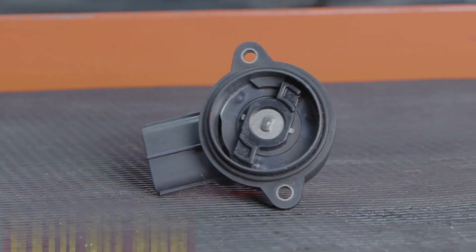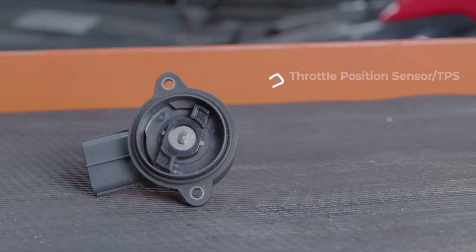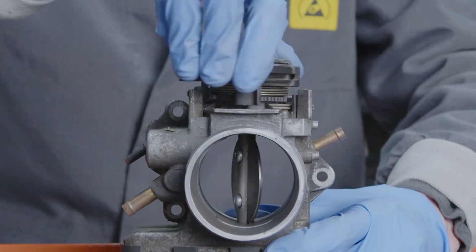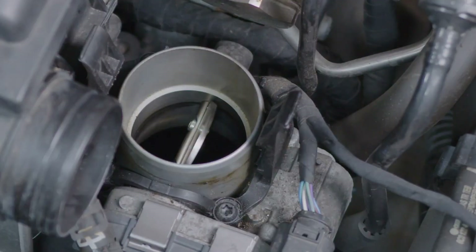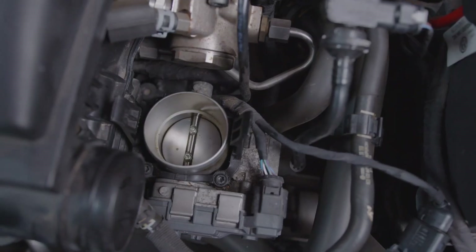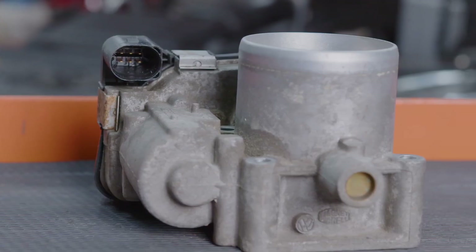Faulty throttle position sensor. One important factor influencing engine speed is the throttle position sensor. For everything to continue functioning as it should, it must operate at exact specs. There will be an alteration in the RPM if this sensor is unclean or broken, and engine revolutions could be affected either higher or lower.